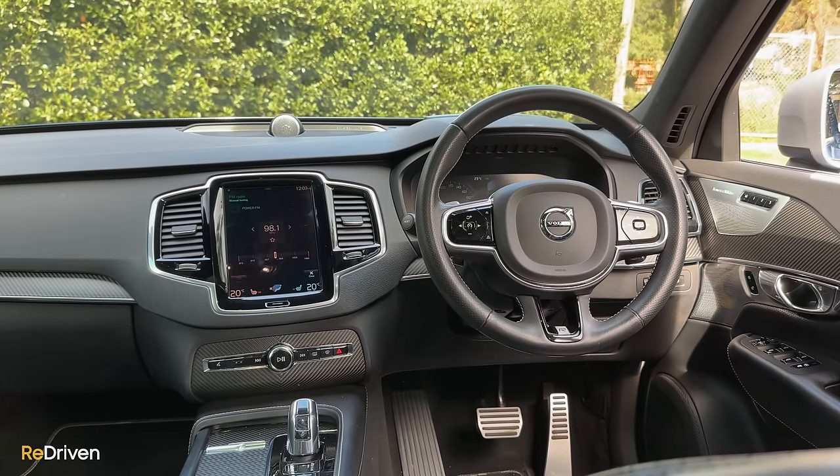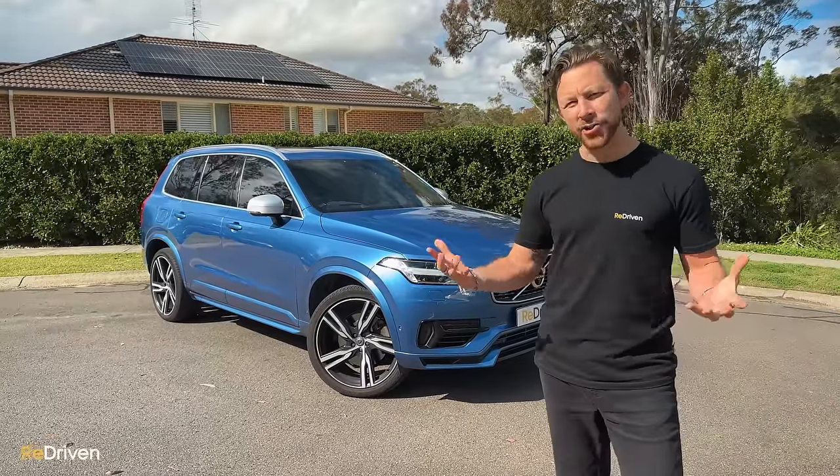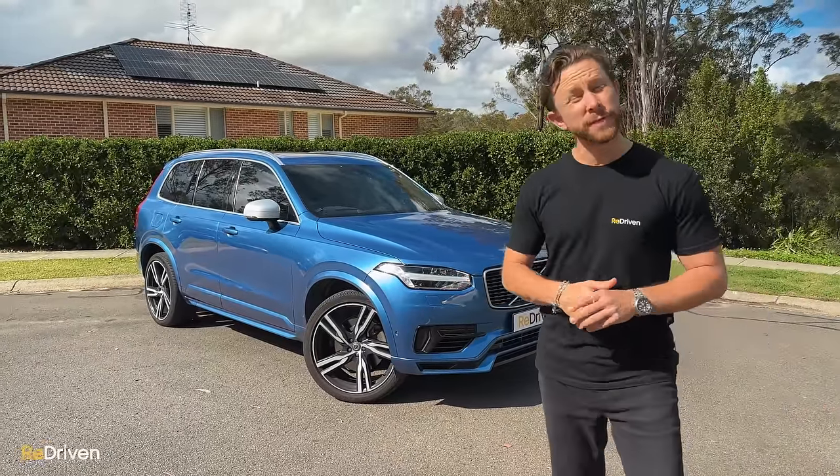What these trim levels feature and offer will obviously vary across the range too. Plus, you have all the optional packages, like the Polestar performance package fitted to this car.